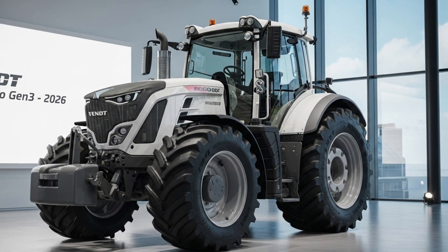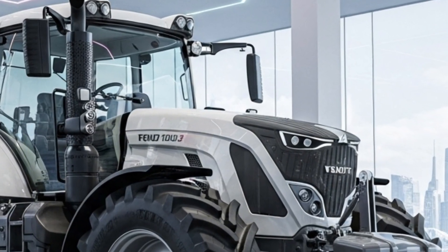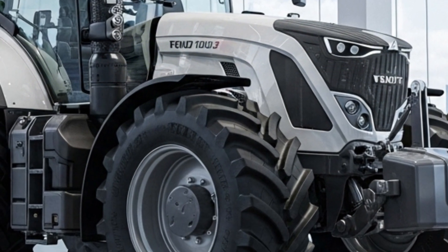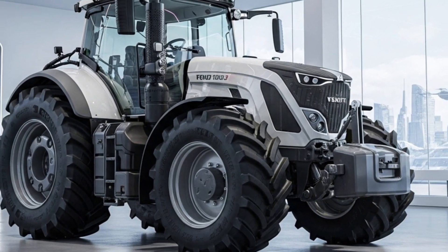Coupled with the Fendt VarioGrip tire pressure control system, the 1000 Vario Gen 3 enhances traction and minimizes soil compaction, protecting field health while maintaining superior grip. Whether operating on soft soil or rugged ground, the tractor maintains remarkable stability and control.